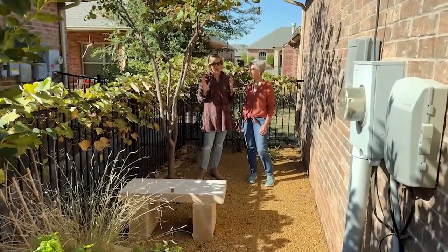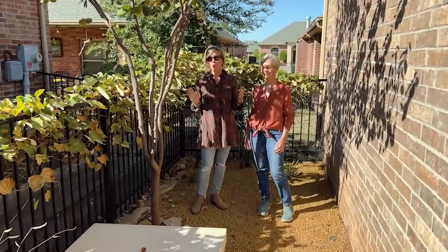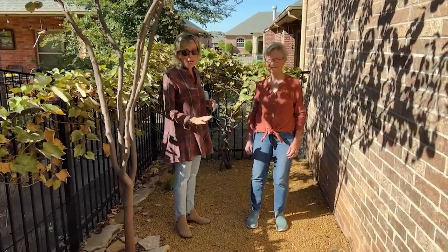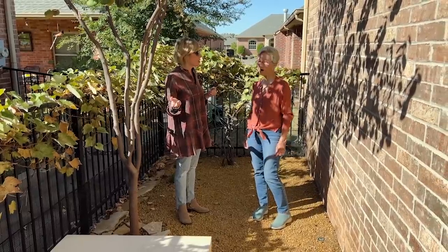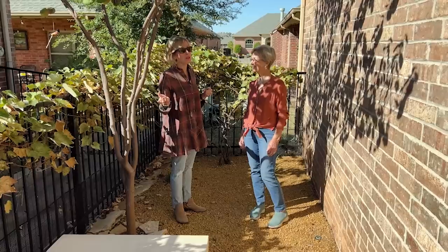At most homes this kind of space is underused and ignored. But this is like a pathway garden that has a gravel base. It's got all sorts of features, and you told me that your daughter says this is actually her favorite part of the garden. Yes, and it just goes to show what you can do in a small space.